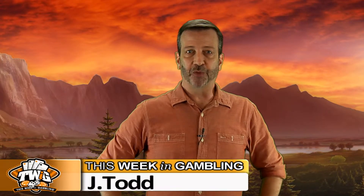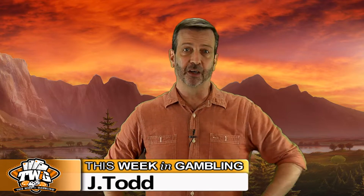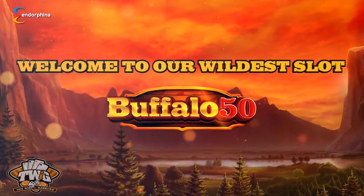Hello slot lovers! Thanks so much for joining me on another game review where today we're taking a look at the Buffalo 50 online slot from our friends at Endorphina.